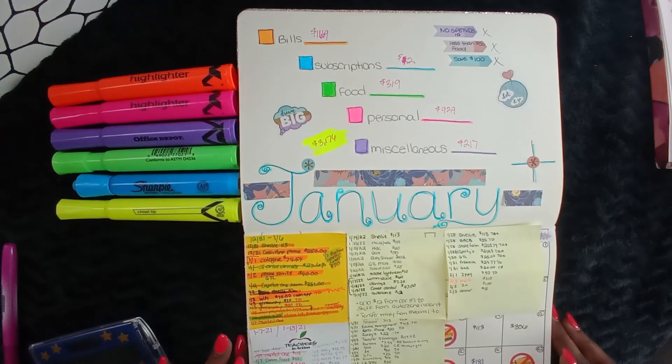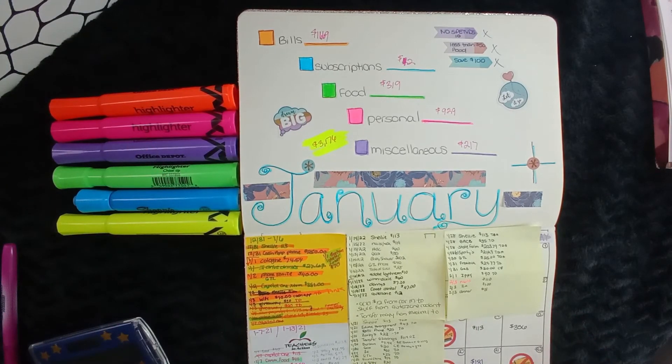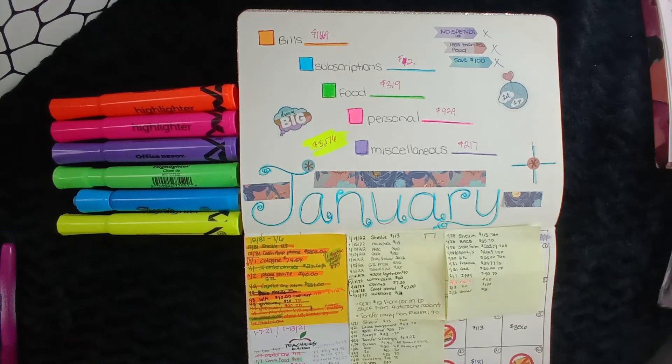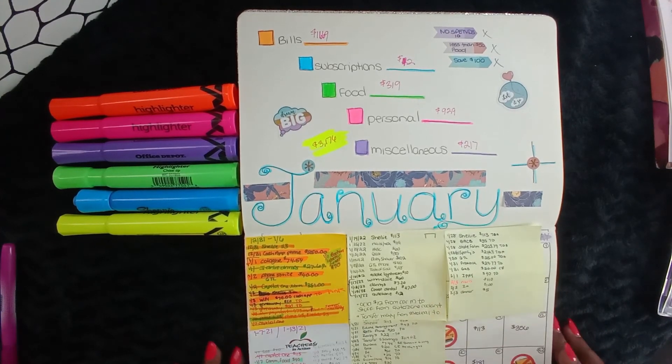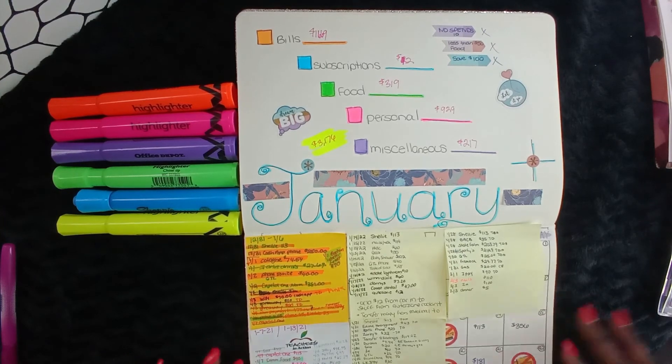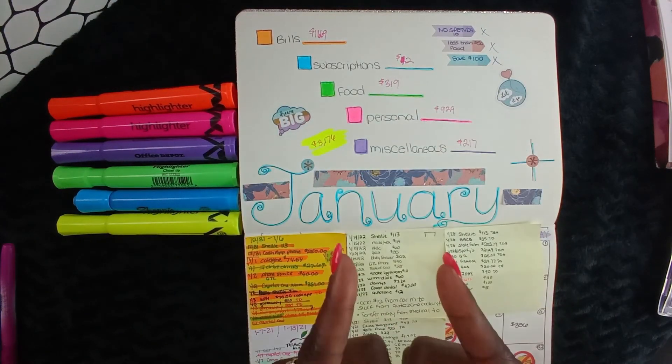I'm going to go ahead and end this video. If you haven't already, make sure to like, give it a thumbs up, and subscribe for more content. Let's stick together — as I always say, stick within your budget. It's important to stick within your budget, and I'm going to try to do better. Follow me on my journey as we work to get out of debt. Until next time, stay kind and be blessed. Bye!